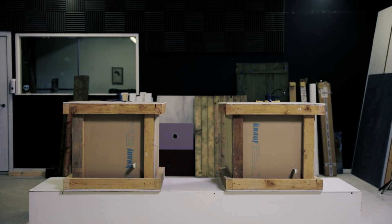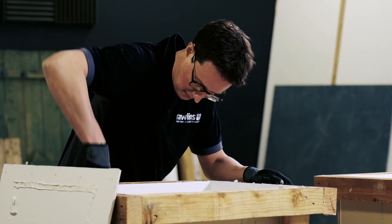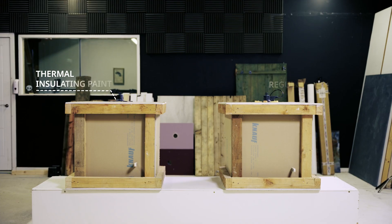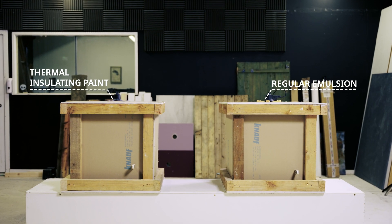So let's put our first paint to the test. We need you to imagine these small boxes represent two rooms in a building. One has the interior painted with a thermal insulating paint and the other with a normal emulsion. Let's see what happens when we turn on the heat lamps inside of them.